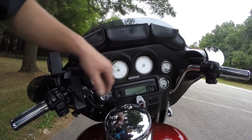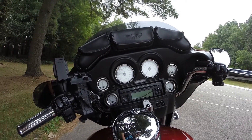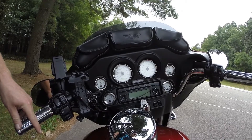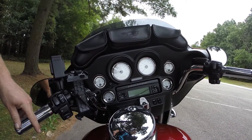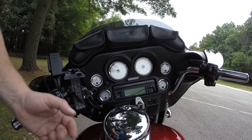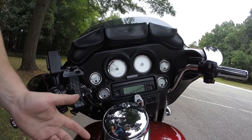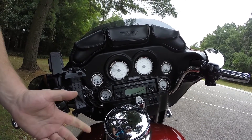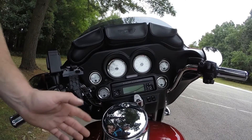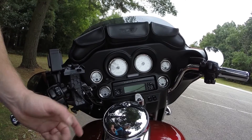That flash you saw is the bike automatically arming the security system. I have the fob for starting the bike in my pocket — anytime that fob is more than six feet away from the bike, the bike will not start. Should the battery die in the fob, or if you forget it, there is a way to override the security system without the fob, and I'll show you guys that later.